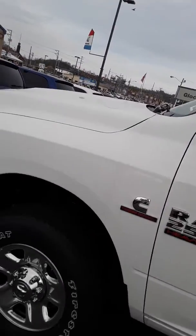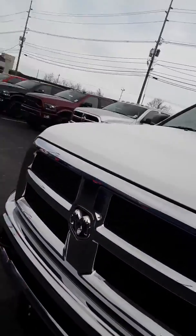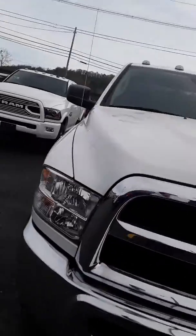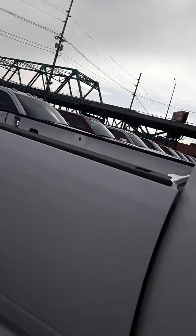A nice clean white truck. It does have of course the Cummins engine in it. It's a steel frame from front to back, which gives you added strength. You also have the fifth wheel setup already ready to go in the bed, as well as bedliner.